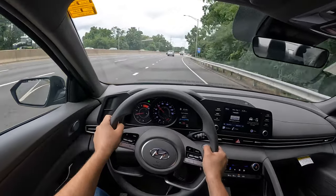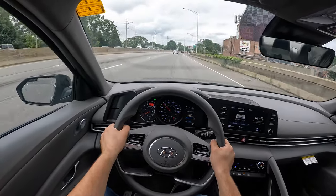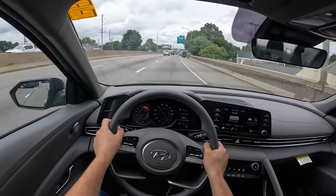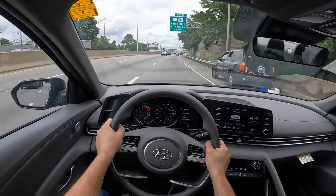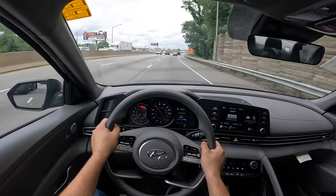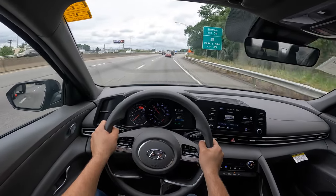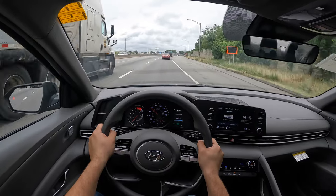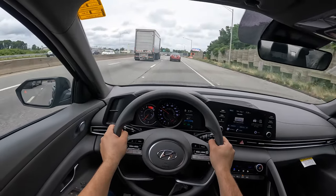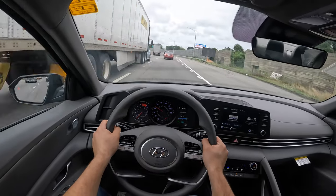Very responsive. It does have a blind spot monitoring system, which I like. It does have lane keeping assist and emergency braking. Blind spot monitoring system, lane keeping assist and steering assist are all included. Very, very nice for a $23,000 car. It does not have adaptive cruise control — I really wish it did. But again, this is a $23,000 mid-trim car, so I think that's completely fine.